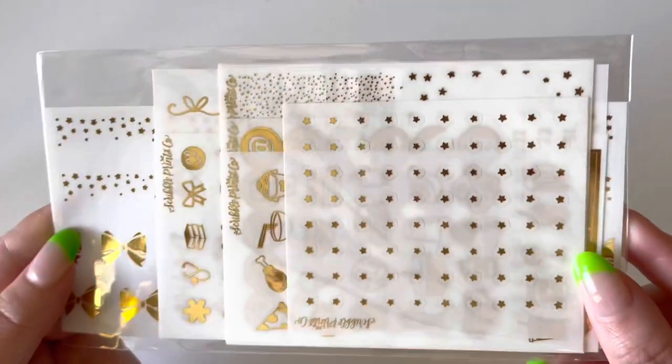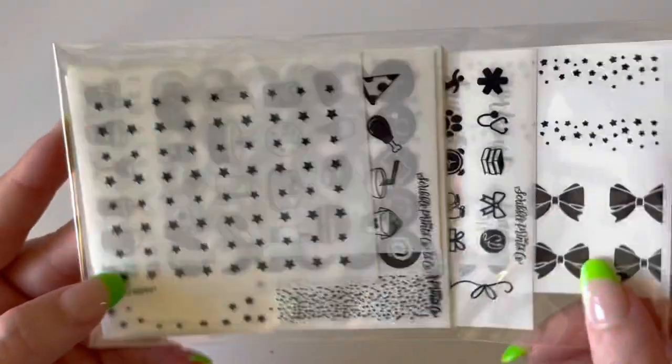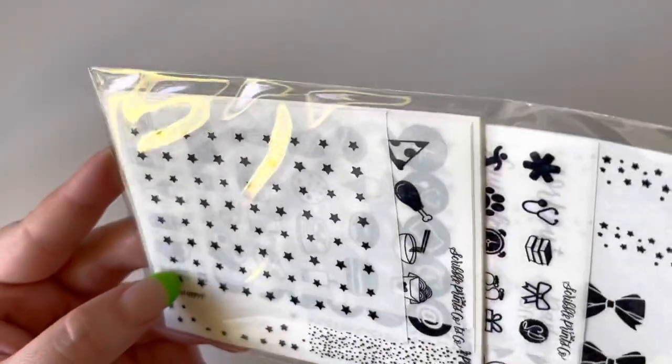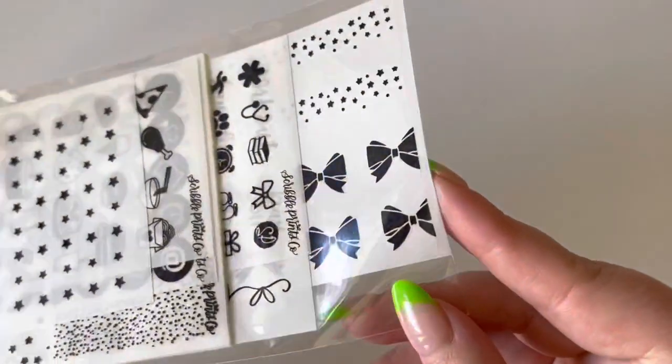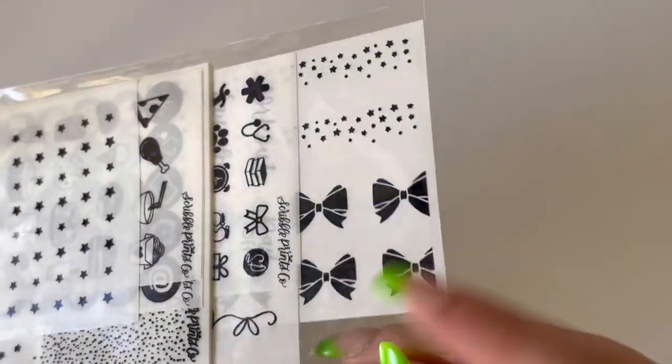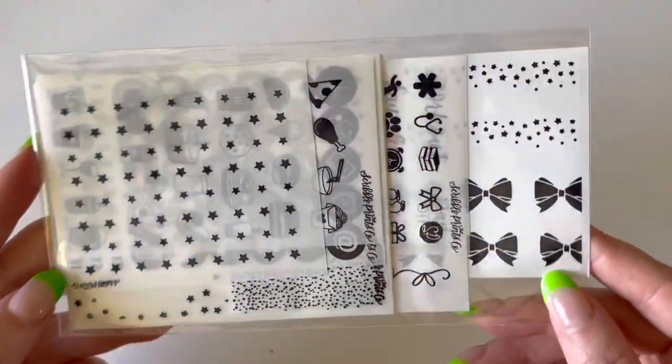In that same star format I also picked up a plain gold and what I think was called Black Prism — it looks black but it's more of a navy blue with a sequin-type vibe. Very, very pretty. That is everything from Scribble Prints Co.